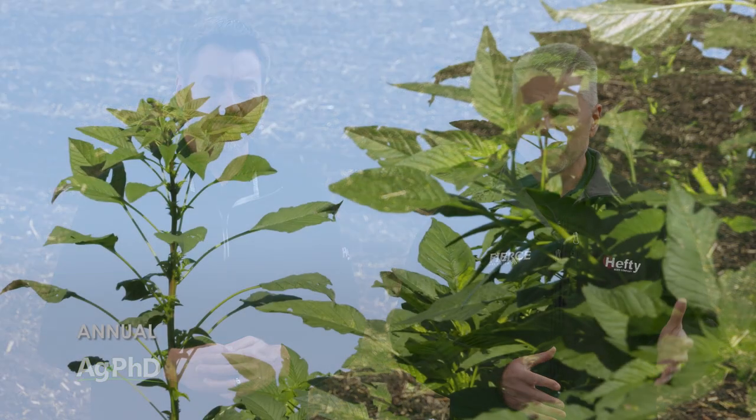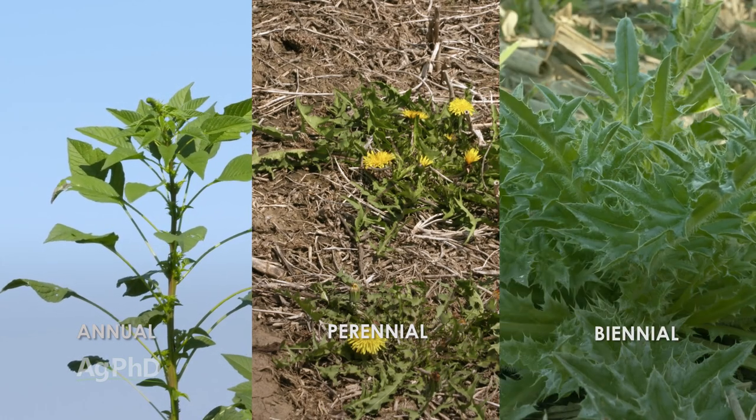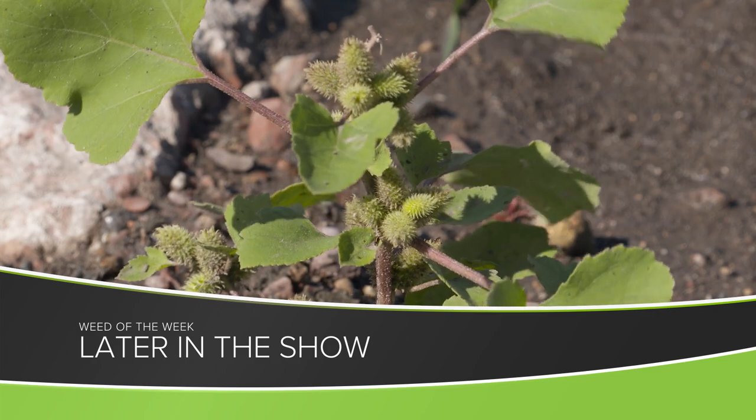Once again: an annual weed lives for one year, a perennial for many years, and a biennial for two years. So what is our Weed of the Week — an annual, biennial, or perennial? We'll tell you later in the show.